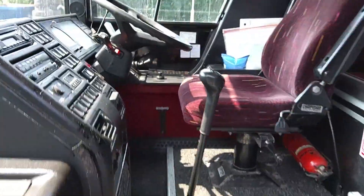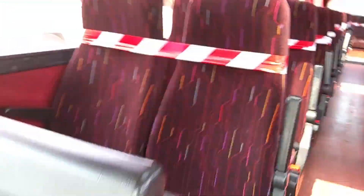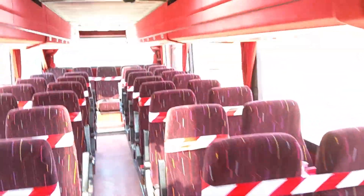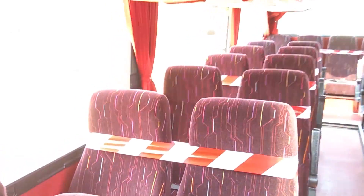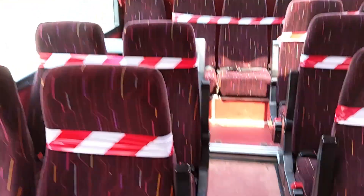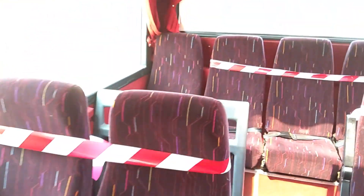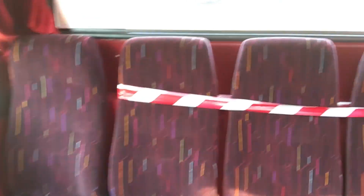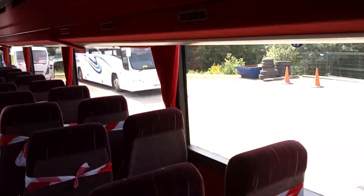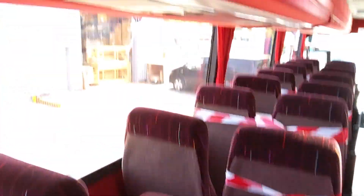As we jump on board — I mentioned the six-speed manual gearbox. 53 seats finished in this wine red trim. All the seats are in very good order, no issues with the seats. Doors are fitted to the hat racks. The vehicle is air-conditioned, and it's lap belts to all 53 seats.